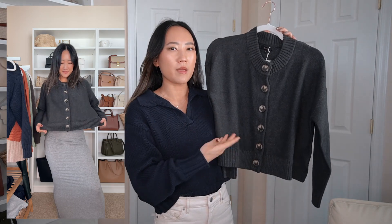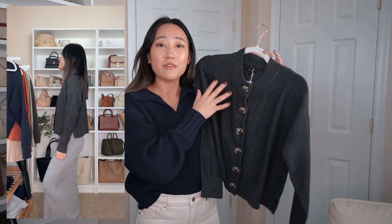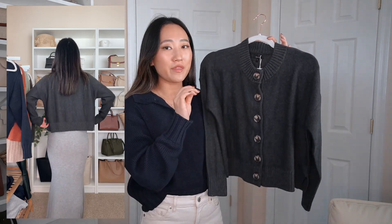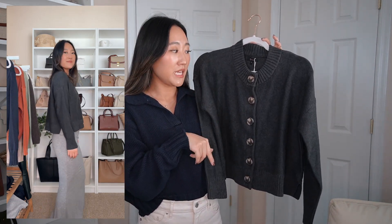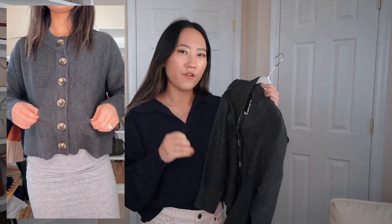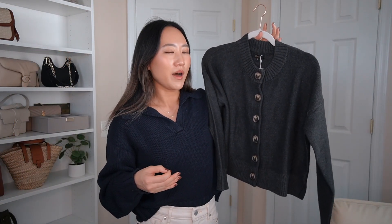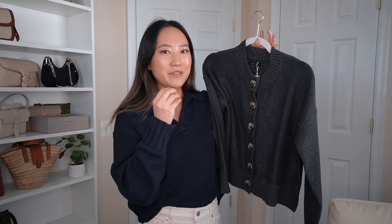It doesn't show my belly button or anything, especially since I wear high-waisted pants most of the time. I think this would be so cute paired with a silk mini or midi skirt — Quince makes amazing washable silk pieces that would pair perfectly with this. I love mixing fabrics in fall and winter: chunky knit on top, something sleeker on the bottom.